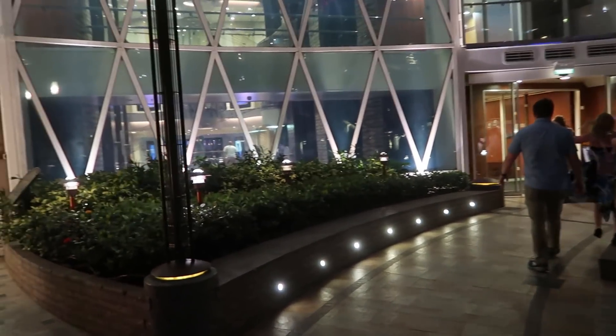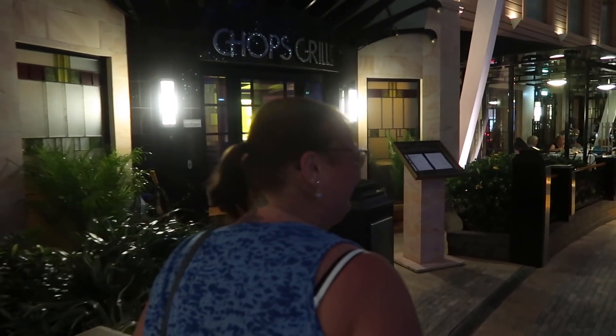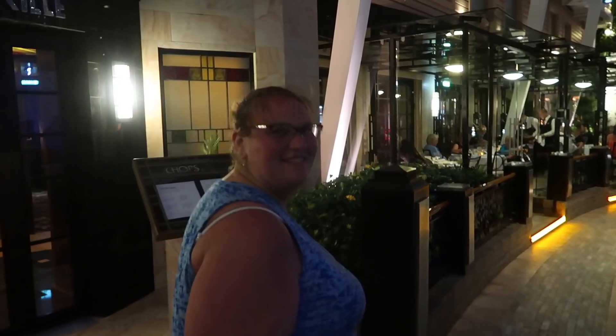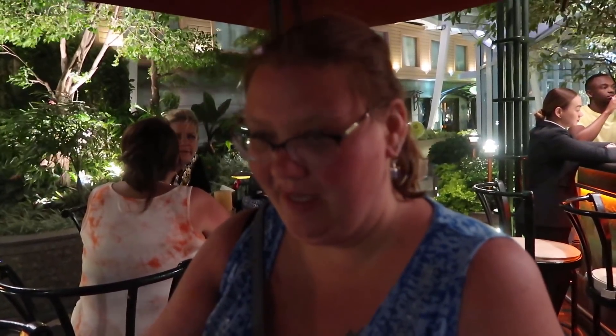We're back to where we started — a full loop of Central Park. We have Come Fly With Me show to go to in about half an hour. We stop for a quick drink at the Trellis Bar — one pina colada each. It's nice just sitting out here next to the bar listening to the music. Since it's the last performance of the show, we should get headed over there. We'll see you at the Opal Theater for Come Fly With Me.